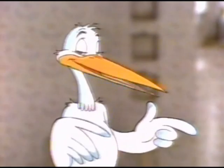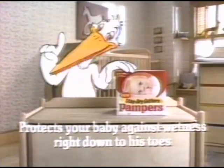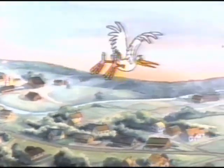New Fitted Pampers at a Pampers price — who can resist that? New Fitted Pampers with Stay Dry Gathers helps protect your baby against wetness right down to his toes. Yep, it's a great time to be a baby.